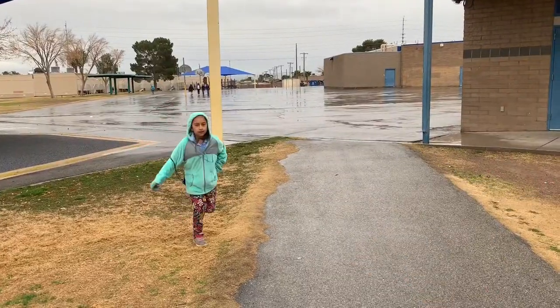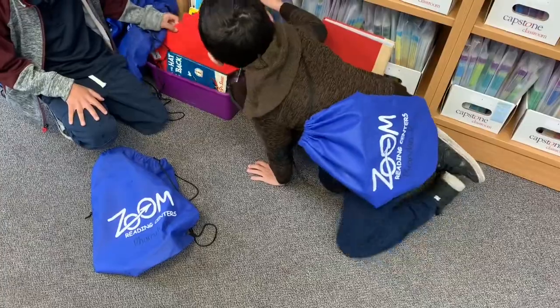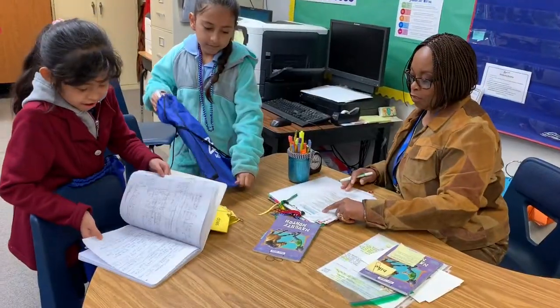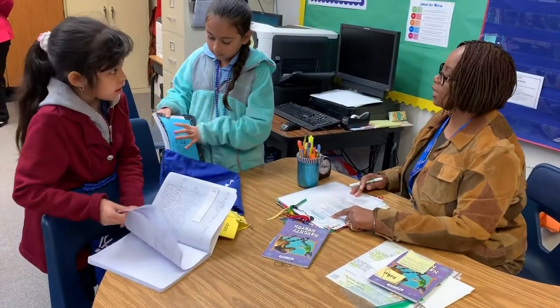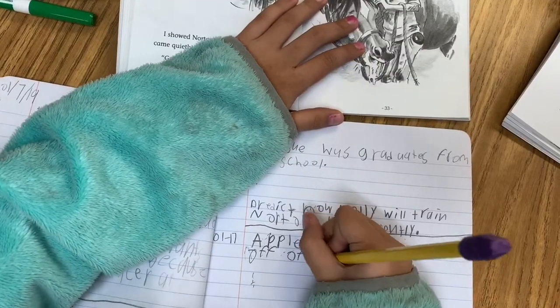We have a zoom reading center that services English language learners that are slightly below grade level, as well as other students who have been identified as below grade level. And then we actually have 20 additional days in every single school day, providing more learning for our students.